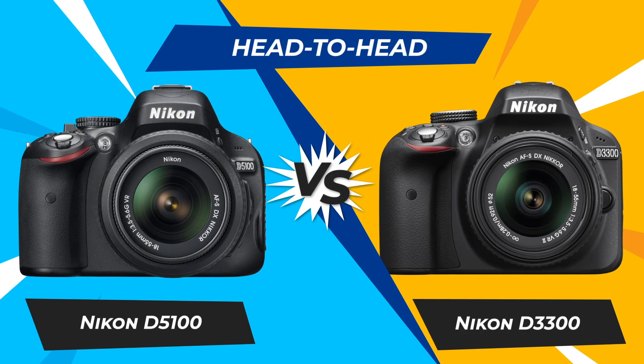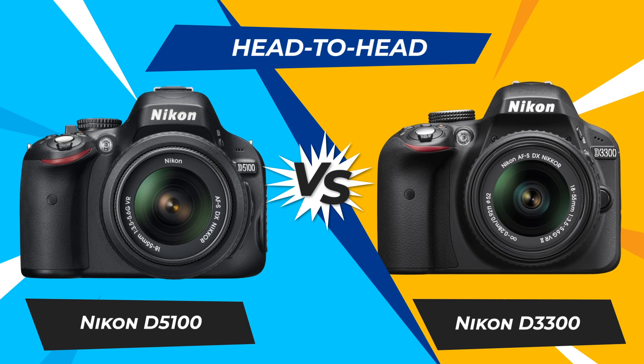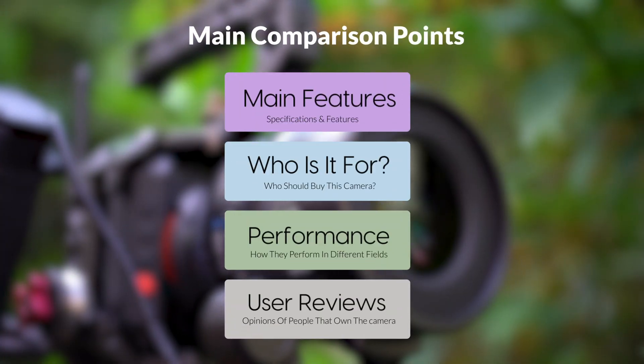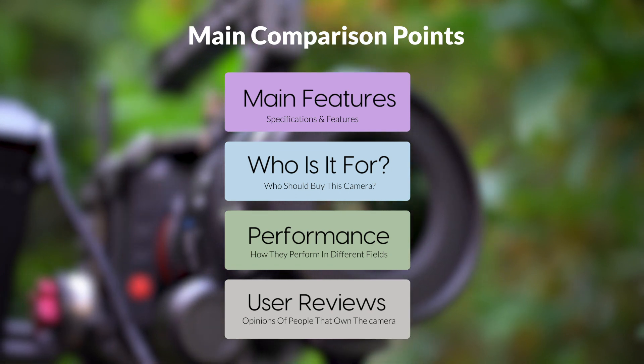Today, we are going to compare two popular cameras, the Nikon D5100 and Nikon D3300. We are going to take a look at their features, who they are for, how they perform in various use cases, user experiences, and which one is the right one for you.